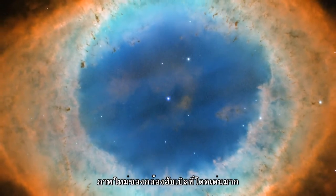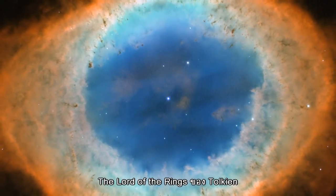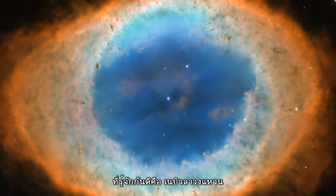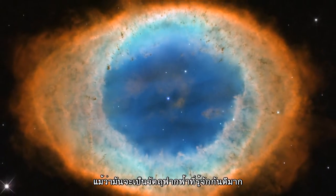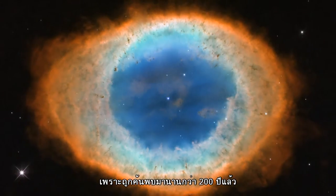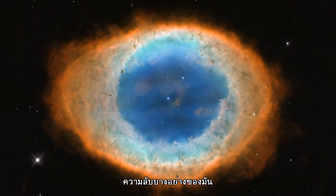The fiery subject of this new Hubble image may seem like it would be more at home in a Tolkien novel, but it is actually a nebula, known as the Ring Nebula, or Messier 57. Although this nebula is one of the most famous objects in our skies, more than 200 years after its discovery, astronomers are still unveiling some of its secrets.